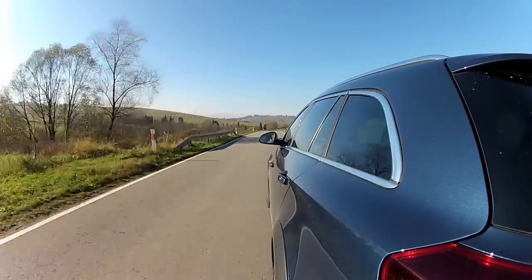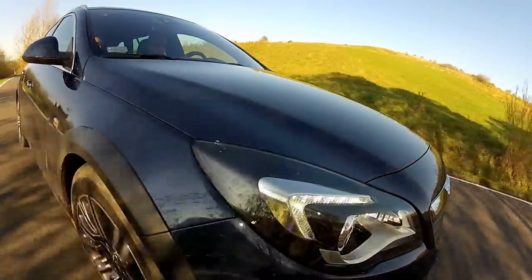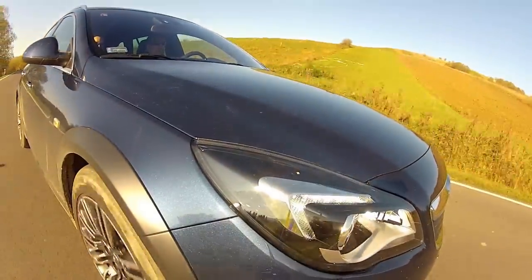Under the bonnet is the most powerful option: a 2.0-liter, 195-horsepower diesel with 400 Nm of torque. It propels the Insignia Country Tourer from 0 to 100 km/h in — well, not so breathtaking — 9.9 seconds. The reason becomes clear when you see how much this car weighs: close to two tons, which explains why it rolls heavily in corners and dives under braking.